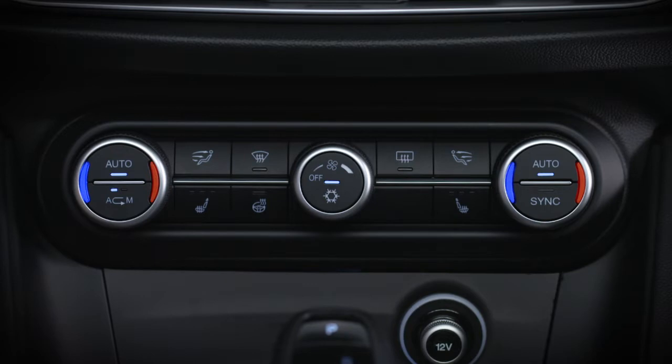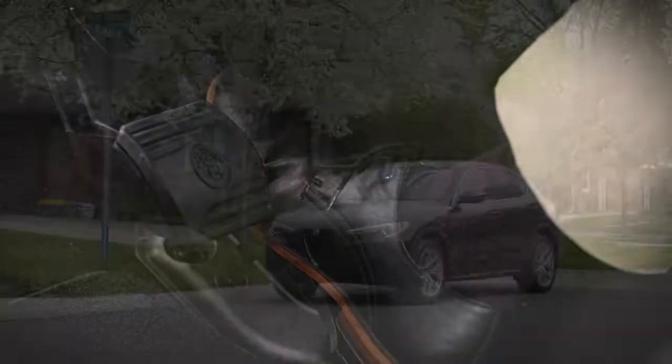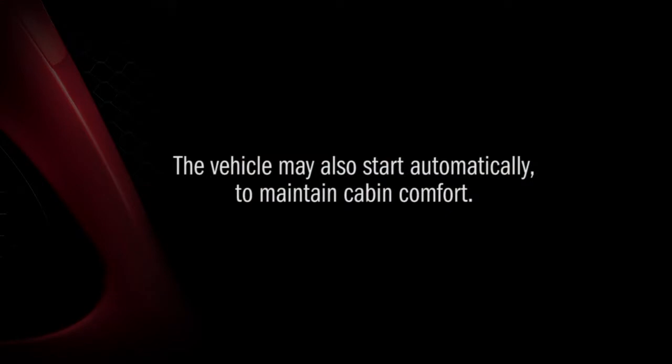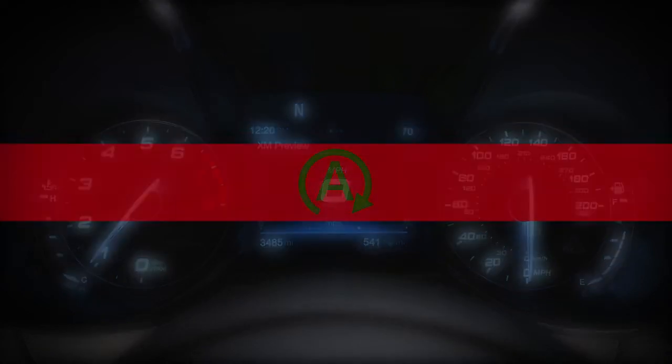Release the brake pedal or engage the accelerator to automatically restart the vehicle. The vehicle may also start automatically to maintain cabin comfort. When the vehicle stops, a green icon on the instrument cluster lets you know stop-start is active.